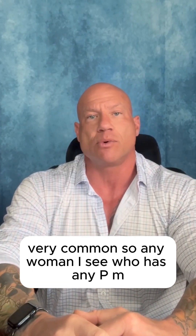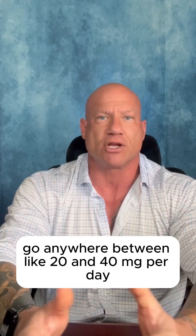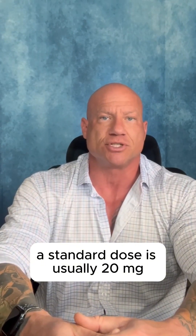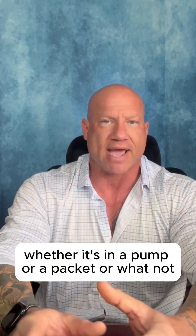These symptoms are very, very common. So any woman I see who has any PMS-related issue, the first thing I would say is just go to any health food store and get some progesterone cream. It's available over the counter — you don't need a prescription. The cream works great. You can apply it a couple times per day or just once at night. Go anywhere between 20 and 40 milligrams per day; a standard dose is usually 20 milligrams, whether in a pump or a packet.